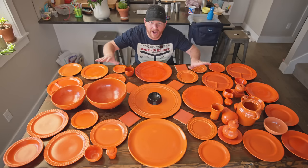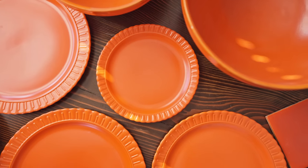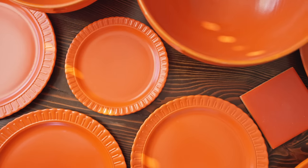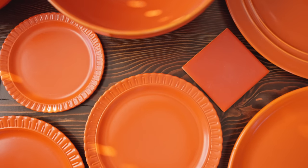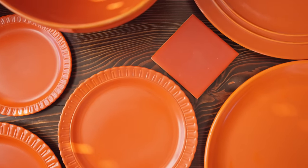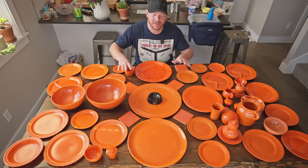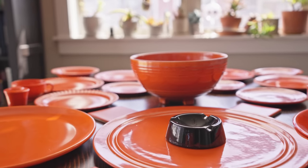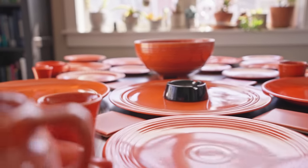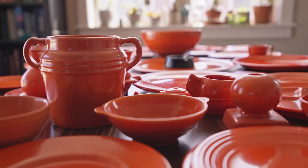That's right, this is all radioactive. The reason why all of these items are radioactive has something to do with the color. This particular color back in the 20s, 30s, and 40s was really only achieved by using uranium oxide in the glaze. The uranium used in these glazes gives it this burnt orange, red color to all these ceramics — that's what makes all of these radioactive.